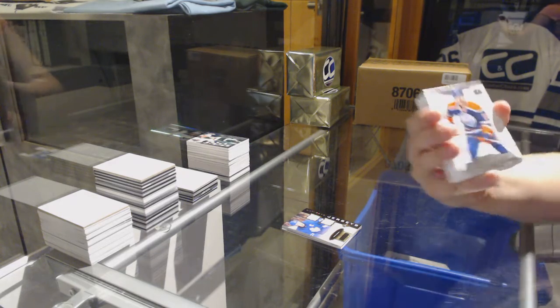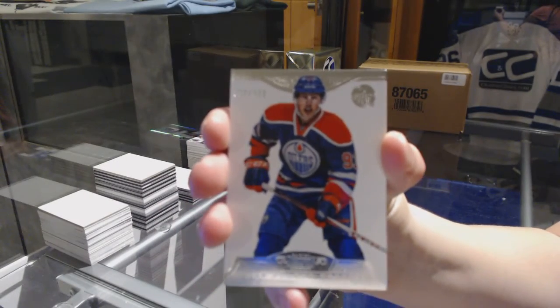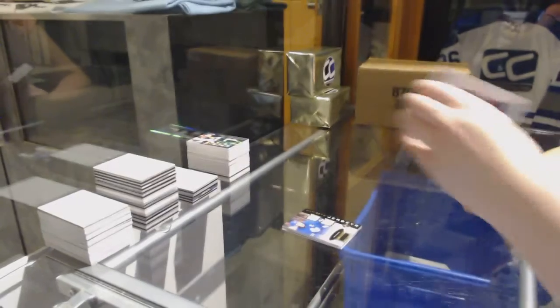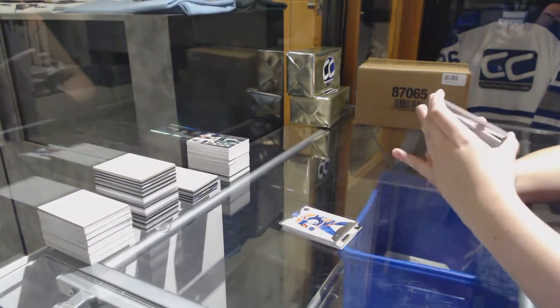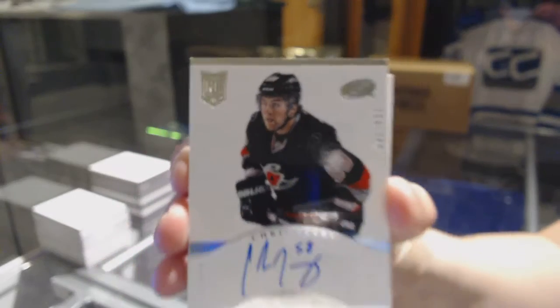We've got a base card numbered to 299 for the Edmonton Oilers' Ryan Nugent-Hopkins. We've got a rookie auto numbered to 299 for the Carolina Hurricanes' Chris Terry.